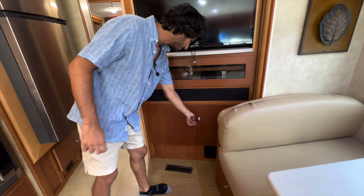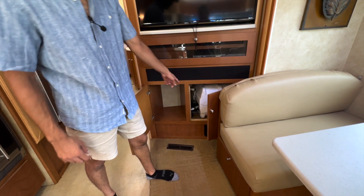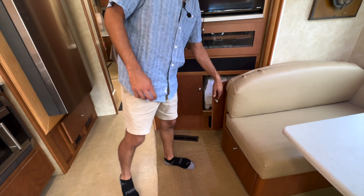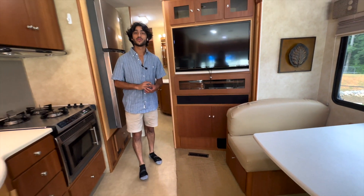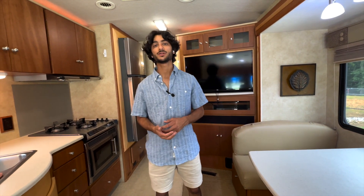Over here we've got an upgraded TCL Smart Roku TV with cabinets above featuring nice glass pieces. There's a karaoke machine and a Blu-ray player to the left — so you can be singing and having fun in here. Smart TV is nice to have. There's large storage down below and great access to our 10-gallon hot water heater.